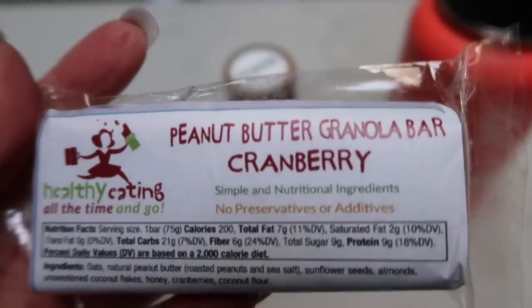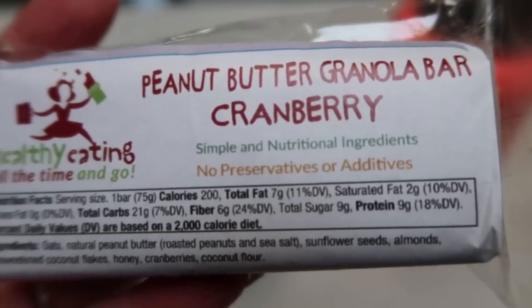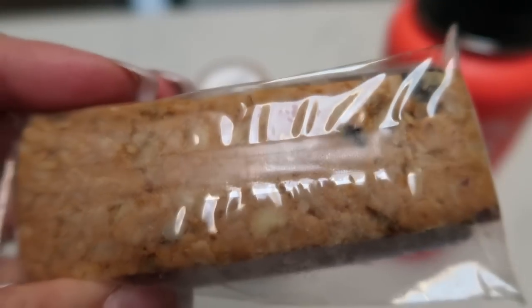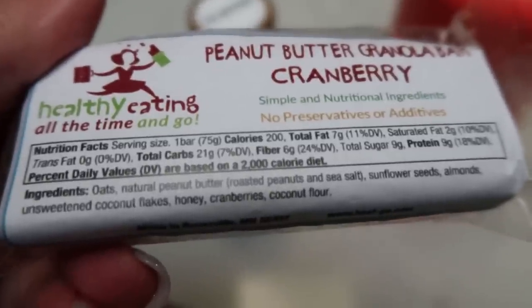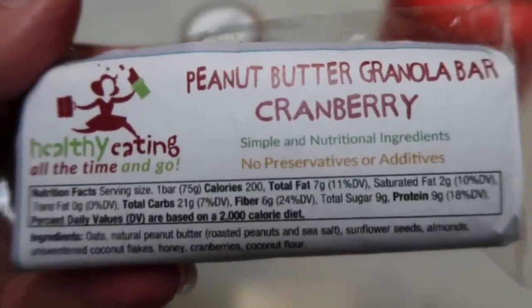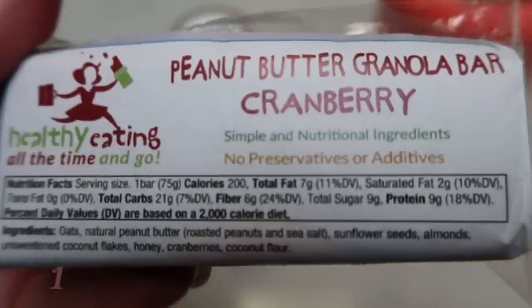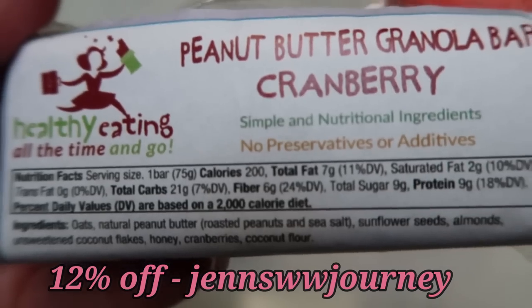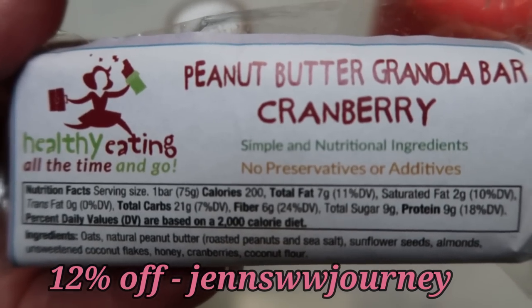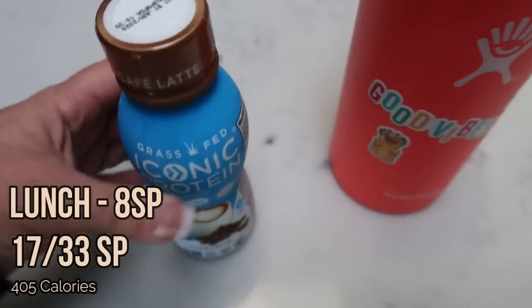The main part of my lunch is the Healthy Eating All the Time on-the-go peanut butter granola bar with cranberry — six smart points. The ingredients are incredible: literally oats, peanut butter, sunflower seeds, almonds, cocoa flakes, honey, cranberries, and coconut flour. That's it — six smart points, whole ingredients, fabulous macros. Great on-the-go lunch. She has a 12% discount code on screen; it's not an affiliate link, just a courtesy she's offering. So lunch is six points for the bar, two points for the dessert — eight points total — and then the afternoon Iconic protein shake would be two more points.